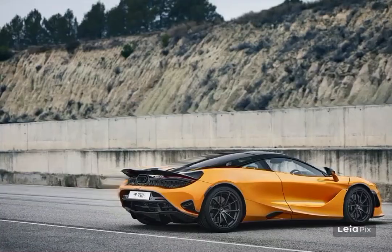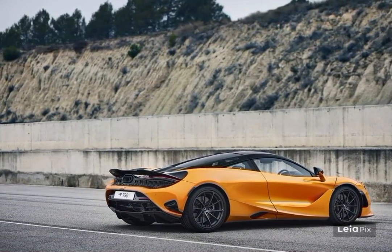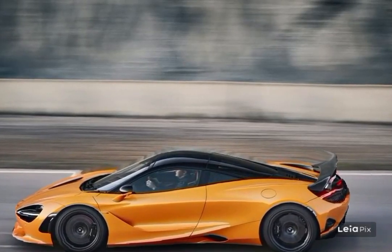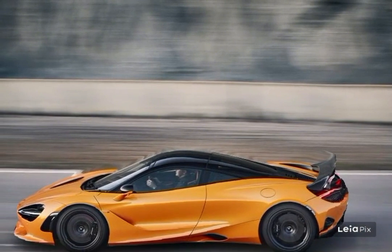It's simply impossible to spec the 750S incorrectly. We should point out that if 750S buyers pay enough for each carbon fiber and lightweight option, the Coupe does end up a manufacturer-claimed 108 pounds lighter than the Spyder — though we'd like to think being seen in the 750S outweighs all else.